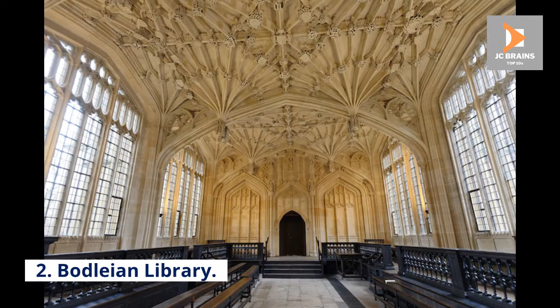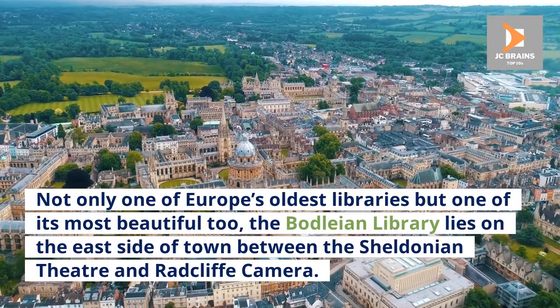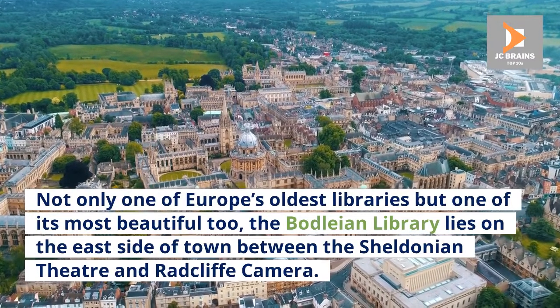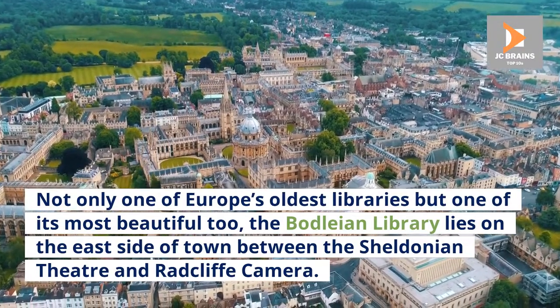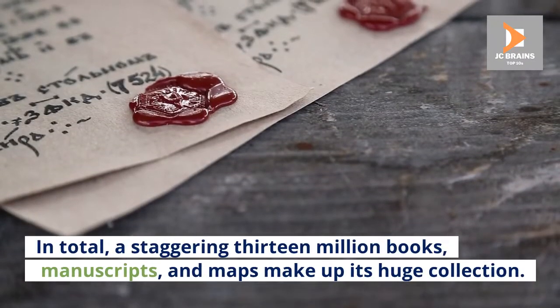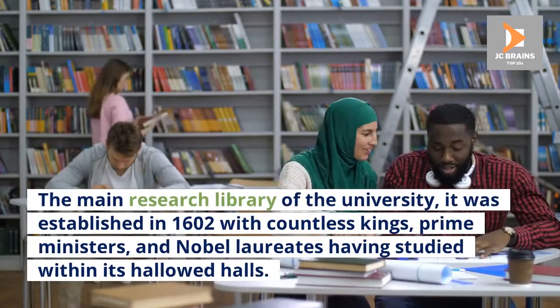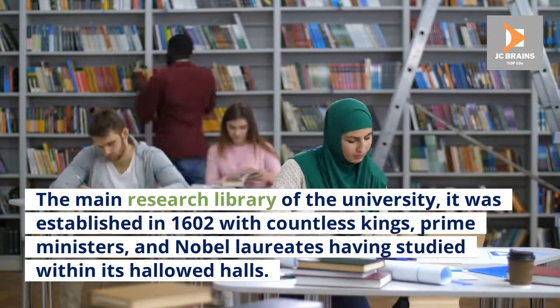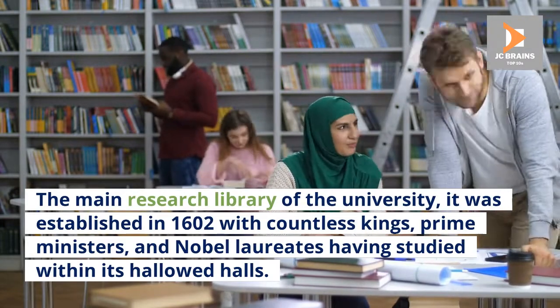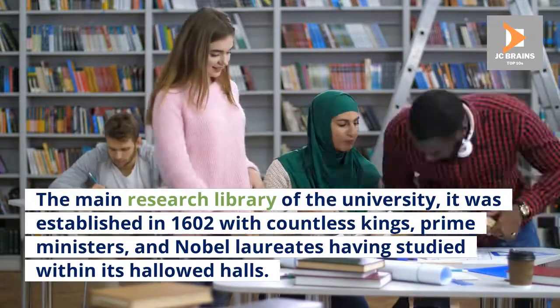Number 2: Bodleian Library. Not only one of Europe's oldest libraries but one of its most beautiful too, the Bodleian Library lies on the east side of town between the Sheldonian Theatre and Radcliffe Camera. In total, a staggering 13 million books, manuscripts, and maps make up its huge collection. The main research library of the university, it was established in 1602, with countless kings, prime ministers, and Nobel laureates having studied within its hallowed halls.